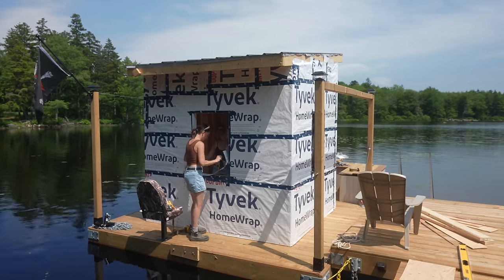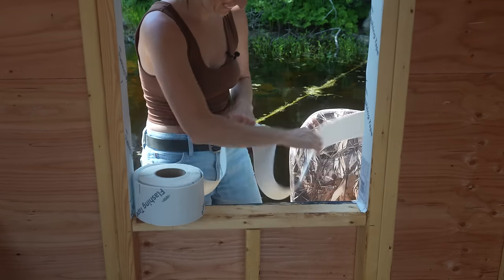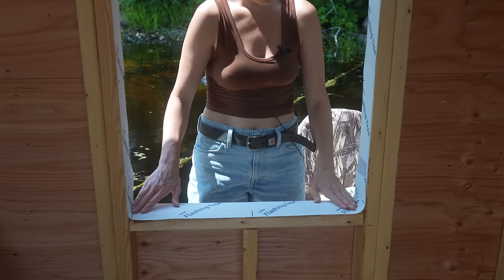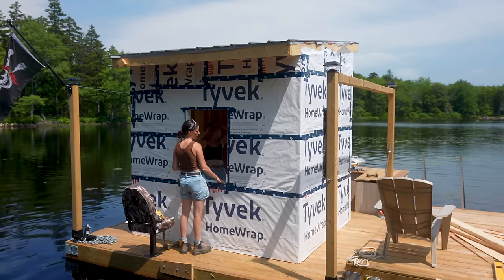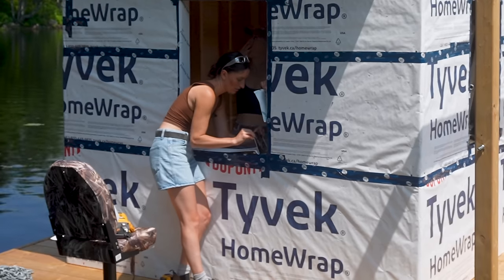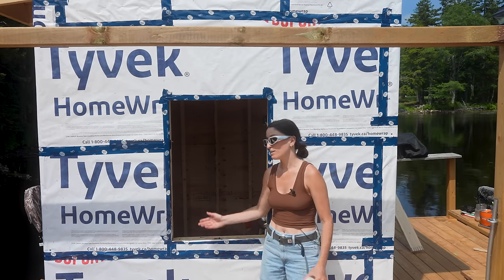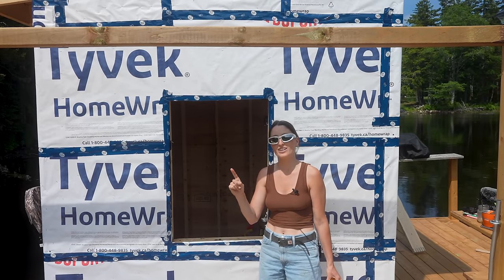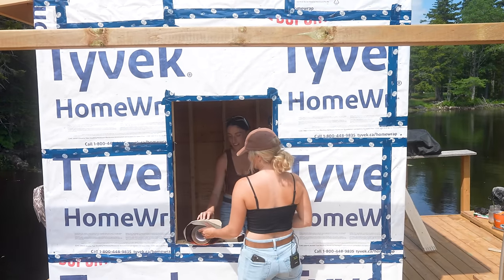Not only does all this tape and flashing work for rain, but also air — it doesn't allow air to come in, keeping your studs in tip-top shape. I put the bottom on first — I caught my mistake. Now I remember exactly how to do it. So I'm going to do our second window correctly.